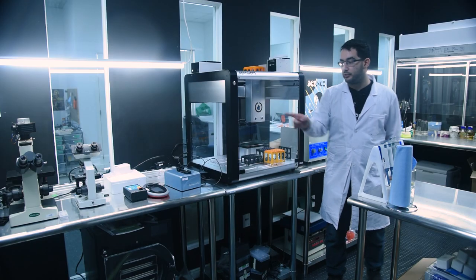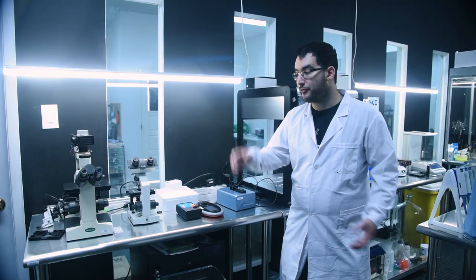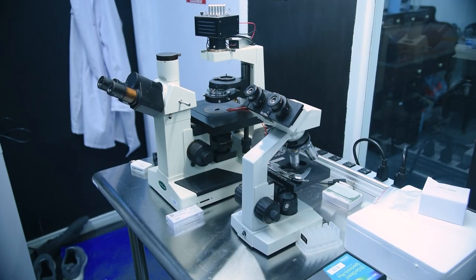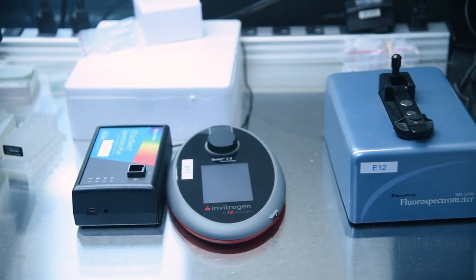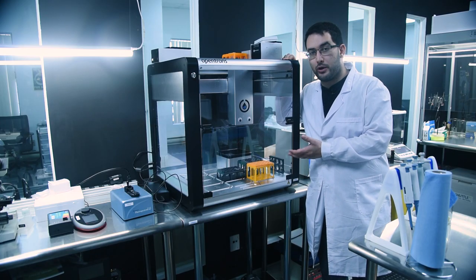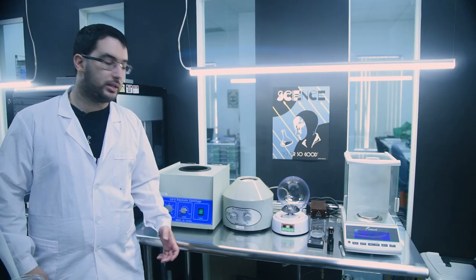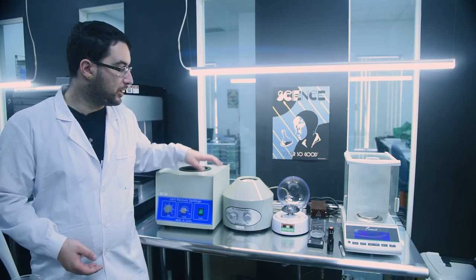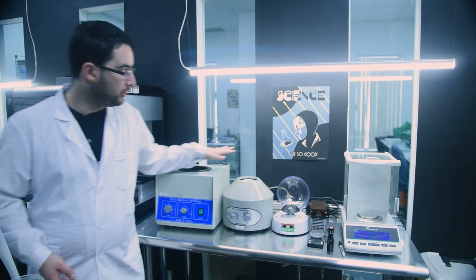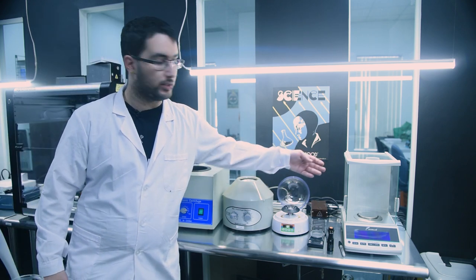Moving right along, these three benches each serve a specific purpose, both above and below. The first is the analysis bench — this is where I keep both of my microscopes as well as various spectrometers, so that I can measure and quantify everything that I do. The middle desk is home to my amazing bio-robot Kamaji, which I recently did a whole video about if you'd like to learn more about him. And finally, this is the prep bench — I have my three different centrifuges for working with different sized tubes: one-and-a-half mil, 15 mil, and 50 mil. I've got my thermocycler and various analytical balances, so I can prep and process just about any sample I'm going to be working with.